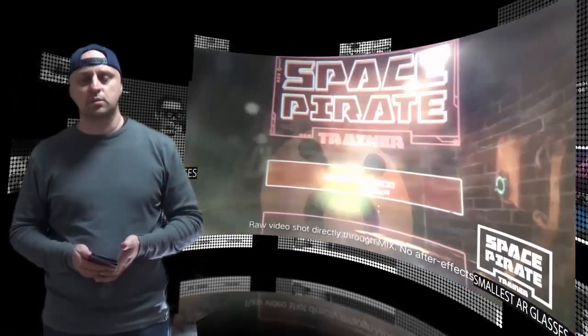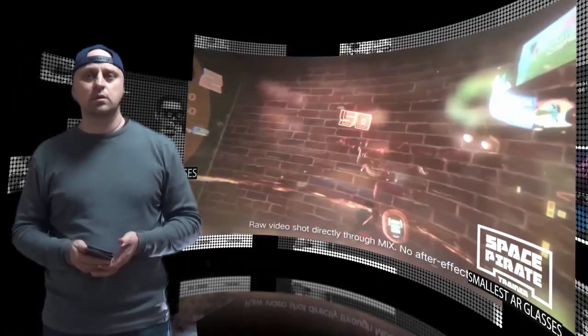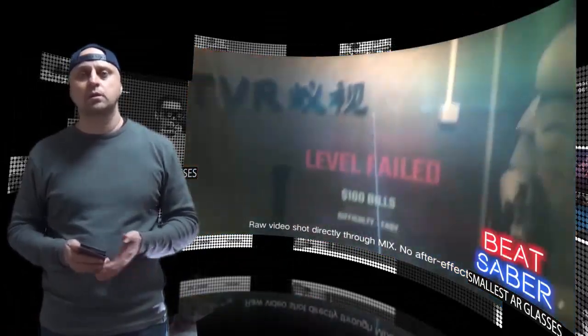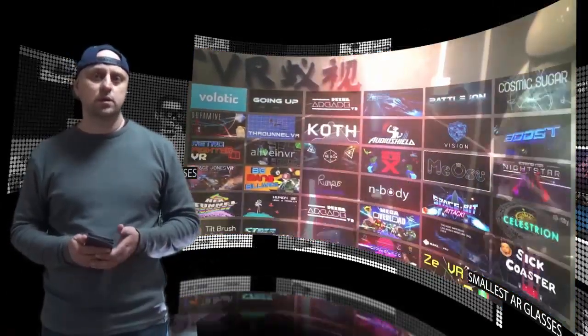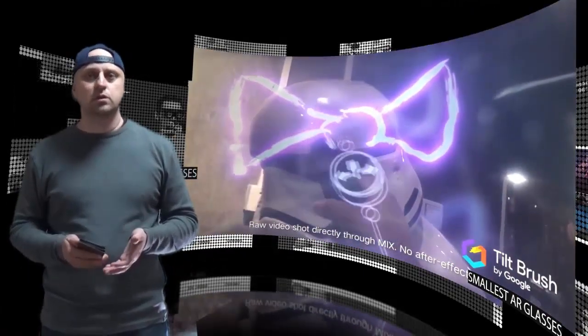The headset offers a 1200 by 1200 display in each eye with a 90Hz refresh rate. The built-in inside-out head tracking offers six degrees of freedom. These innovative applications add to MIX's advanced capabilities that allow users to have a completely immersive AR experience.